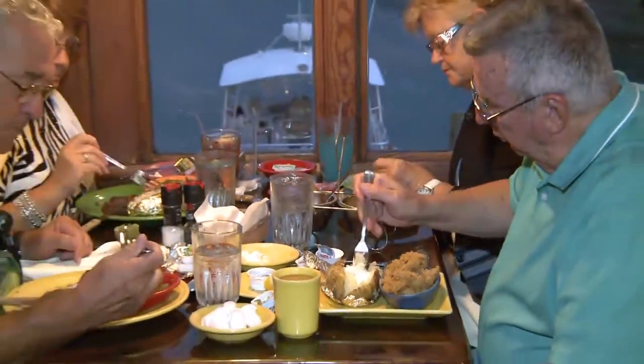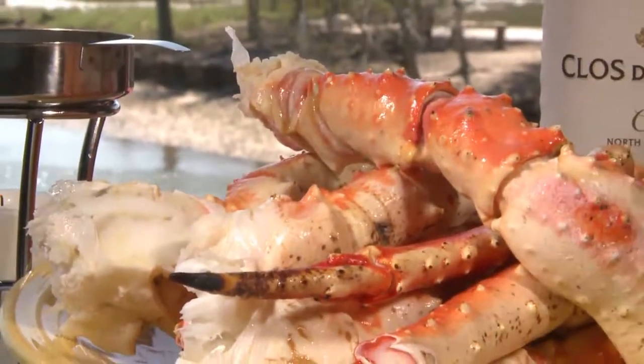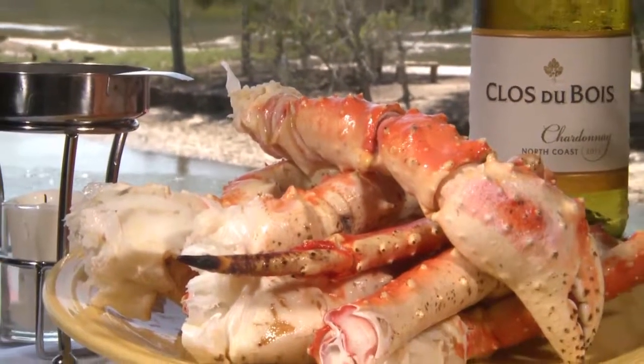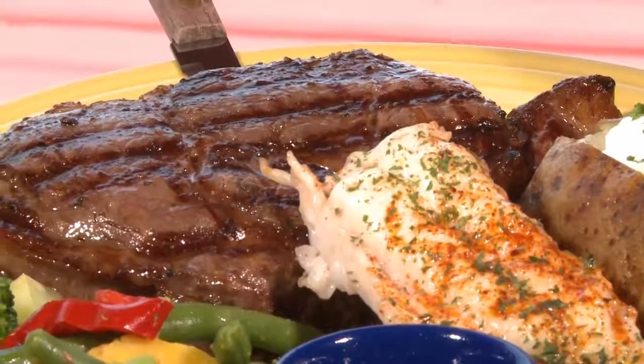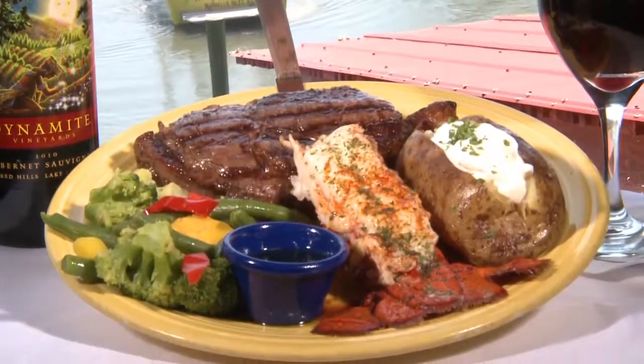The dinner menu also has many items to choose from, including these humongous Alaskan wild caught crab legs with drawn butter. The steaks here are excellent. Here's a beautiful 14-ounce rib eye with a cold water lobster tail.